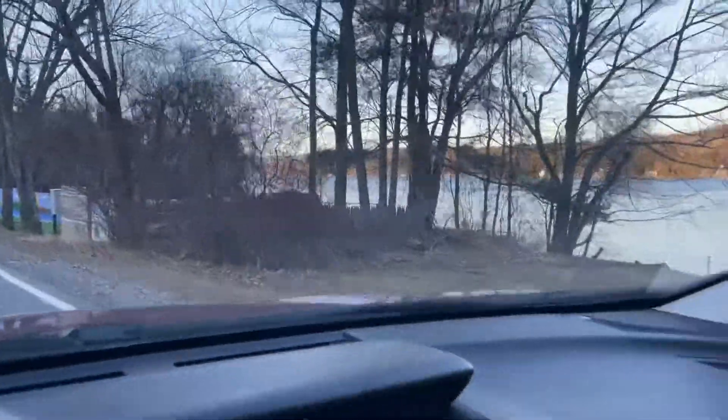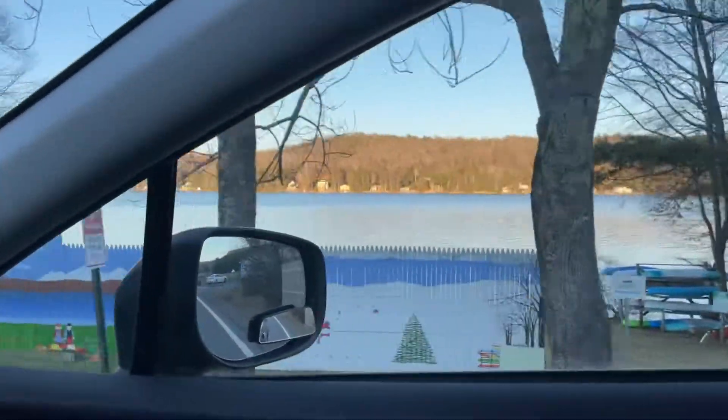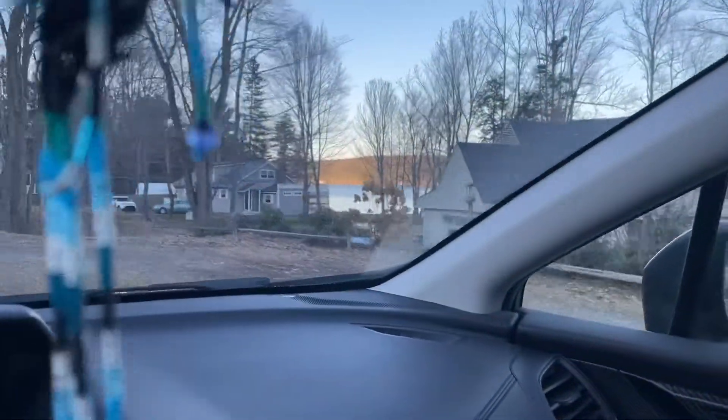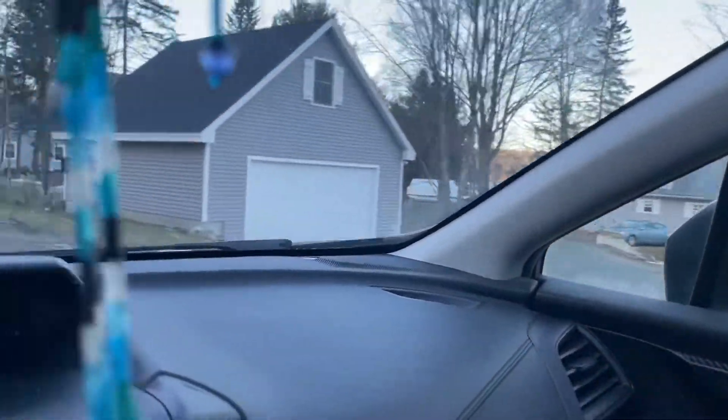And this is the beach for Lakeview right here. It's quite nice. It's got a little dock. It's got room for canoe, kayak, rack. It's quite nice. And then we've got other houses along Route 4. We'll be right back.